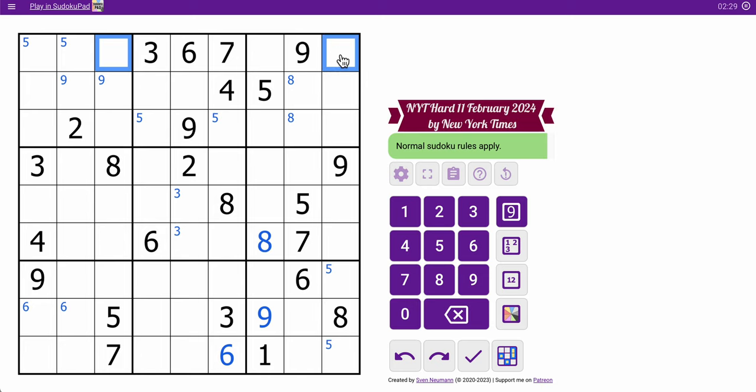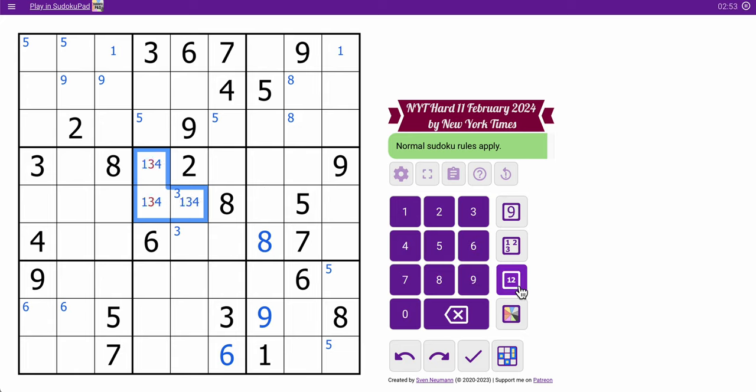That means this and this are the only spaces for 1. 4 looks mildly interesting — 2, 6, and 8 are already placed, but 4 can be in any of three spots. And then we'll put in 1, 3, 5, 7, 9 and see what we get.